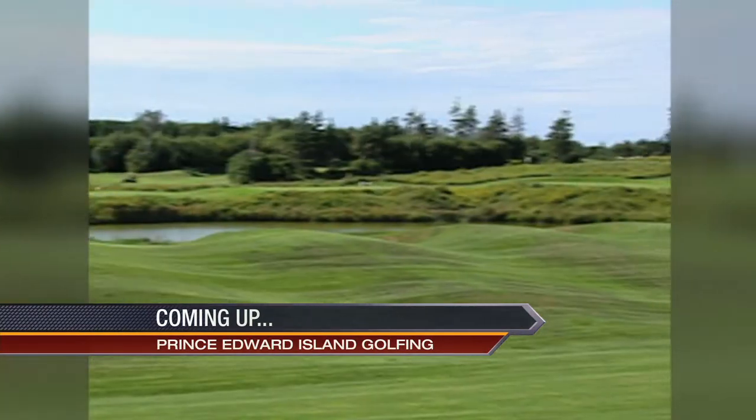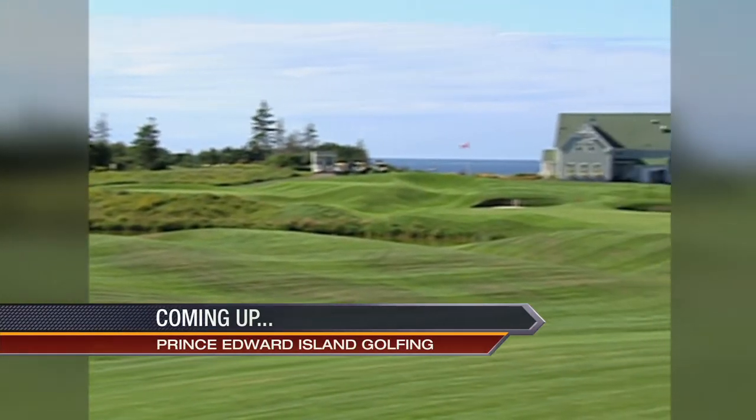Next, we'll head to the opposite side of the country for a look at golf in Prince Edward Island. Prince Edward Island is a very special spot for golf — in fact, readers of ScoreGolf Magazine have voted it the number one golf destination in Canada time and time again. A great relaxed atmosphere, wonderful seafood, and of course all those great golf courses.